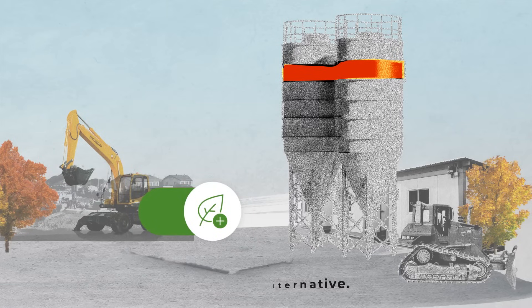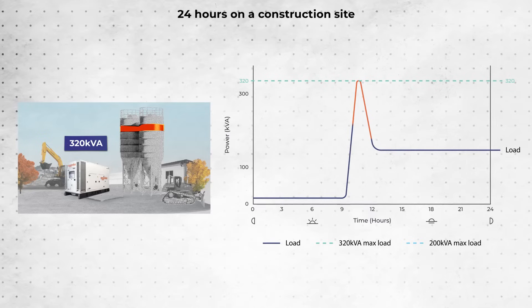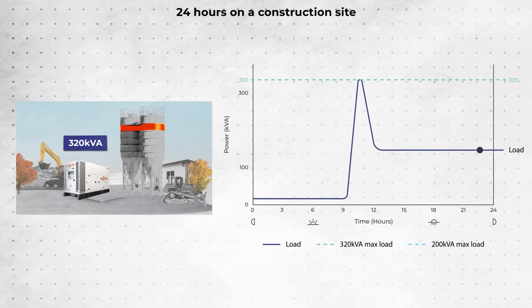You're right — the generator is oversized. The high startup power required means that it's running at less than 50% load for the majority of the time. Very inefficient.